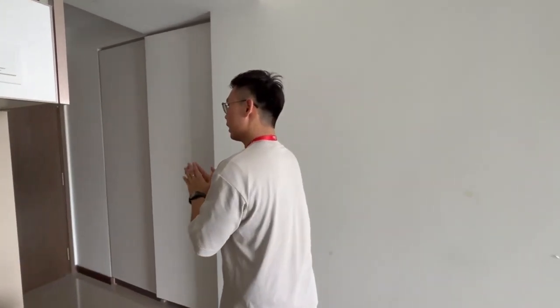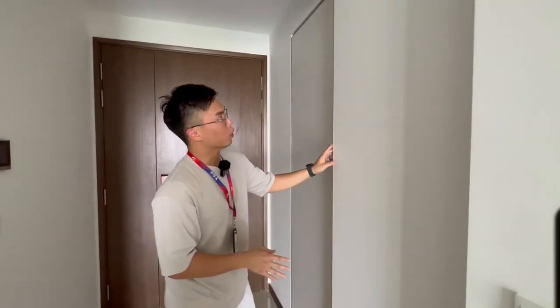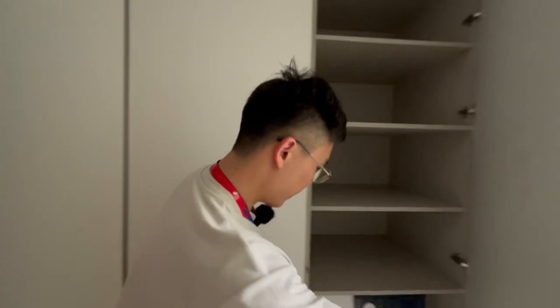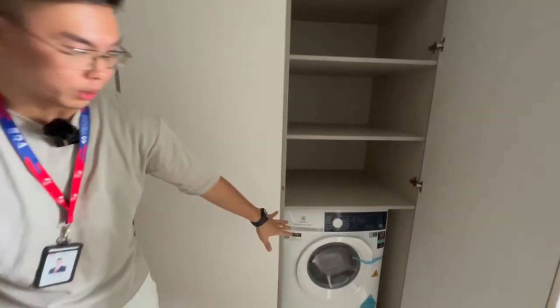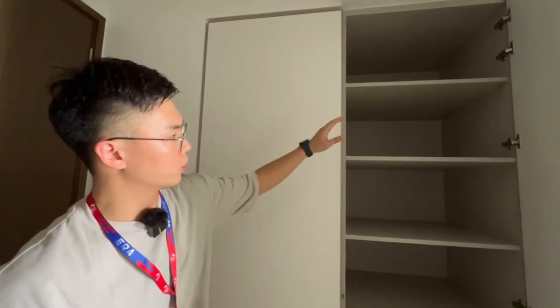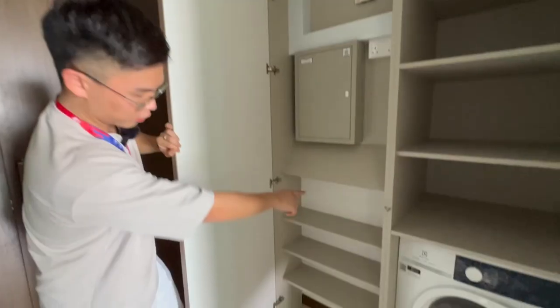Now leading to the main door, this is the washer dryer area — a two-in-one built-in unit is right here. We have plenty of cabinetry for your clothes and other storage, the DB box, and storage for your shoes as well. Very cozy one bedder, I would say — with a nice kitchen, nice stack, and a fantastic balcony view. So now let's go check out the condo amenities.